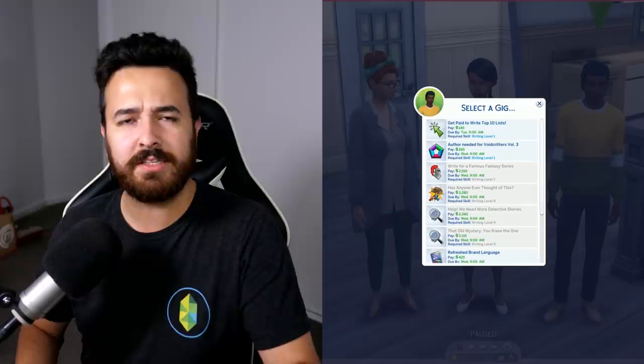Hey guys, James here today and welcome back to another video. Today we're going to be talking about The Sims Maxis Monthly that was just on yesterday, where they showed off the new patch coming to the game on the 16th of April — just coming next week, which is pretty cool.